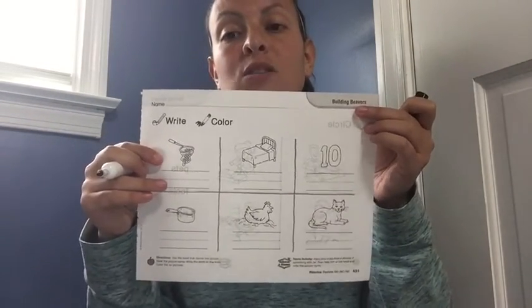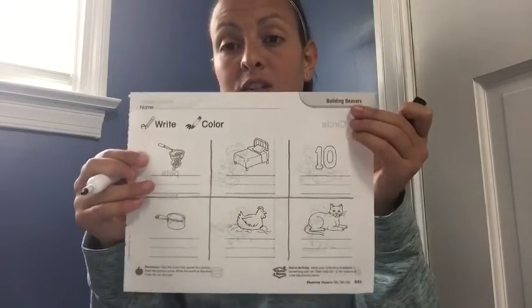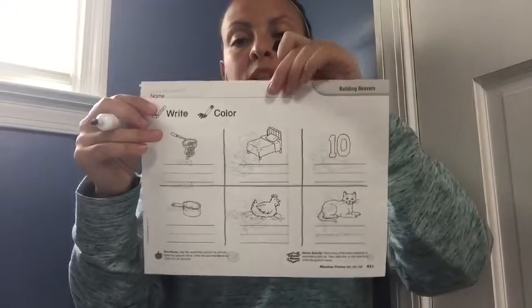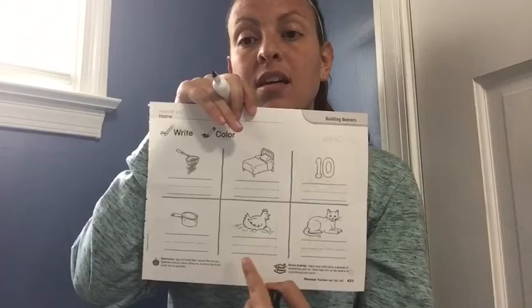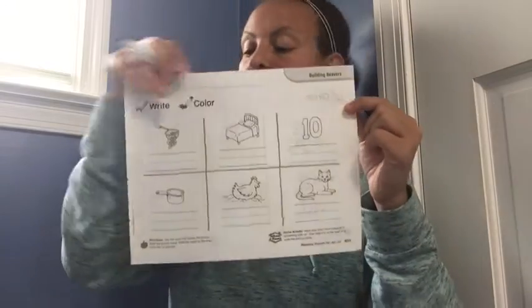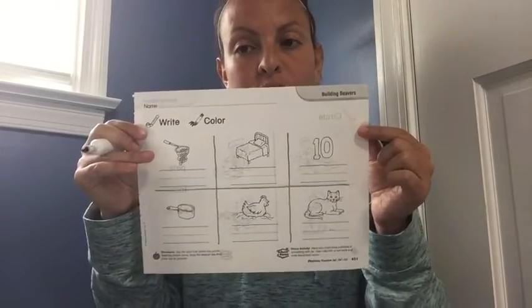You're gonna go on and do the next five pictures, and when you're all finished you can of course color your pictures in. I'm gonna name your pictures so that you know what they are: this is a bed, the number ten, a pot, a hen, and a cat.